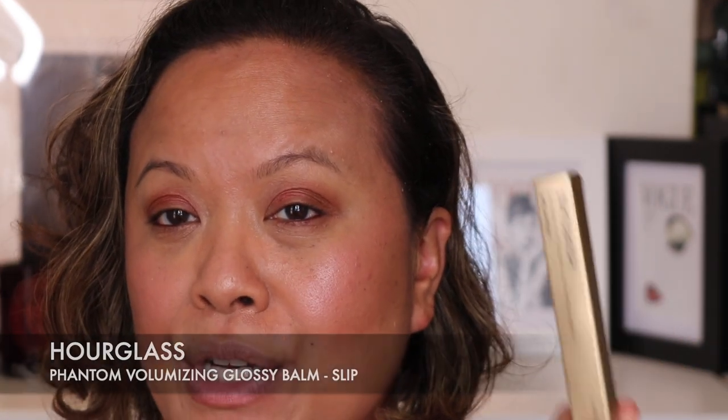Off camera I'm putting on my mascara — I can't find my Hourglass mascara so I'm using my Pat McGrath mascara — and I'm doing my brows as well. Then I'm going to put on the Phantom Volumizing Glossy Balm in the colour Slip, which is one of the new colours from Hourglass. I want you to see on camera how glossy it makes my lips.